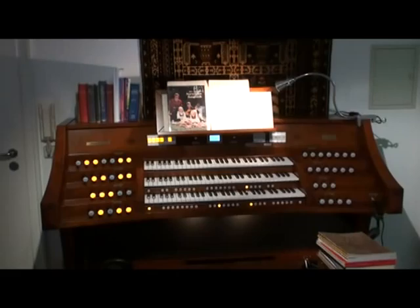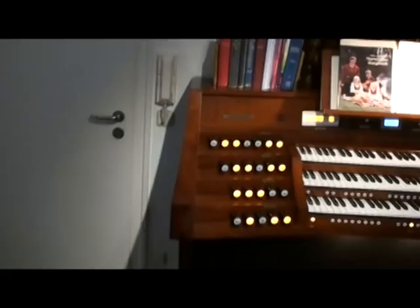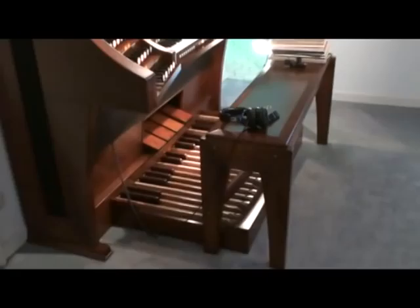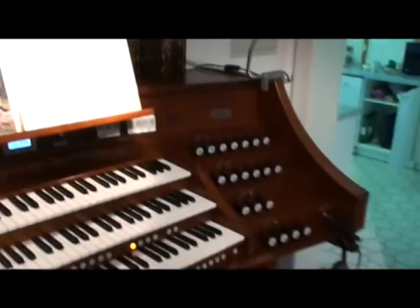The design is in the French style, with the stops on the left and right in tiers. The cabinetry has been selected in cherry wood.